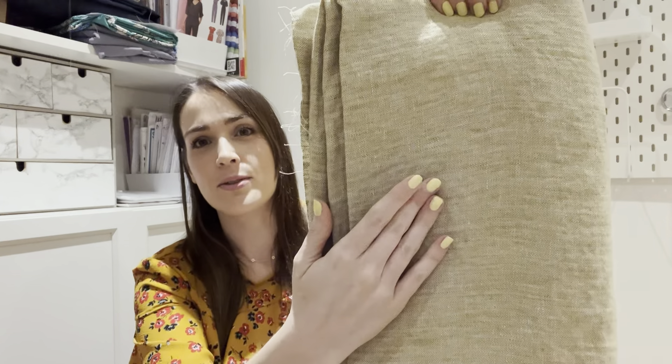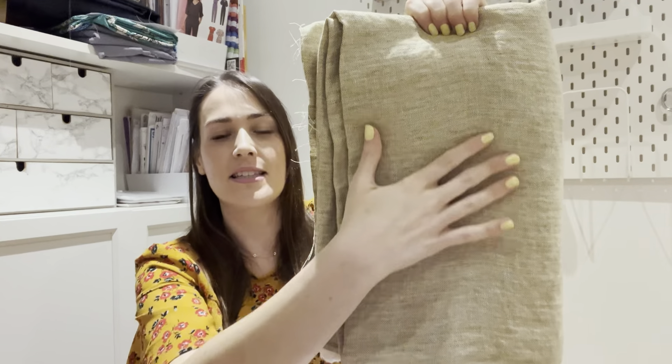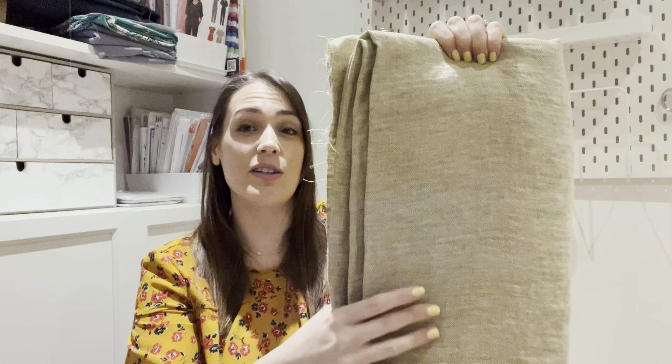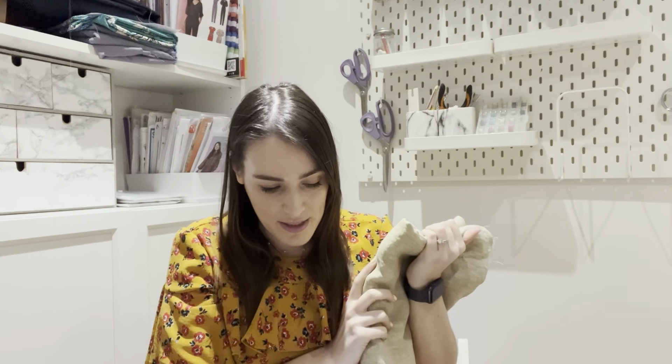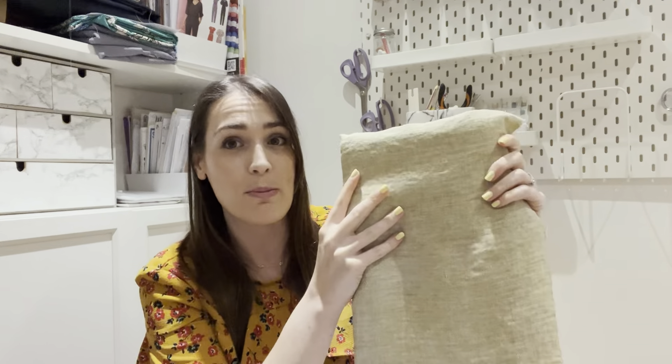I can also imagine this oat-colored linen being perfect for the Cinnamon Daisy Willow dress — just a really boho-esque, frilly dress, very old-school Taylor Swift country vibe. It has that pulled, textured feel you'd expect from a traditional linen. From looking at it, it appears to be around two meters.